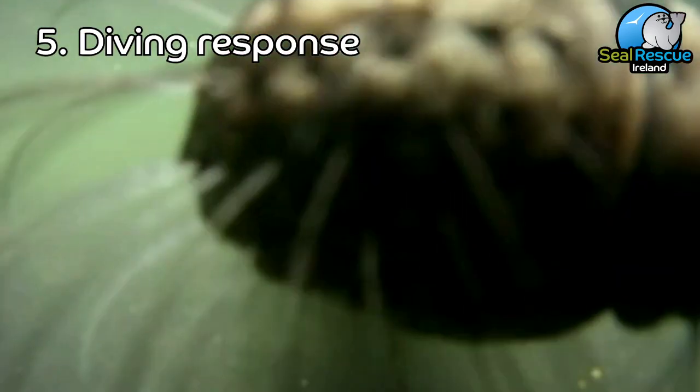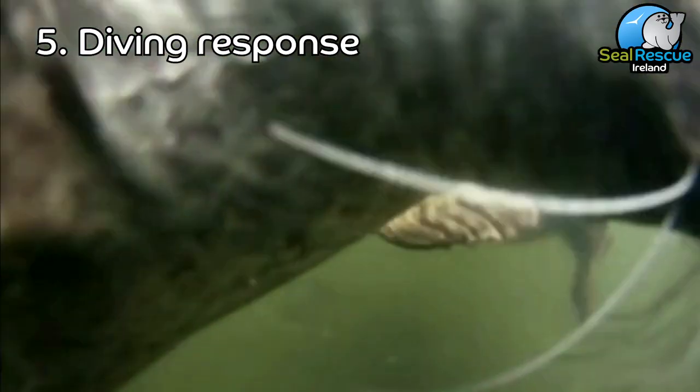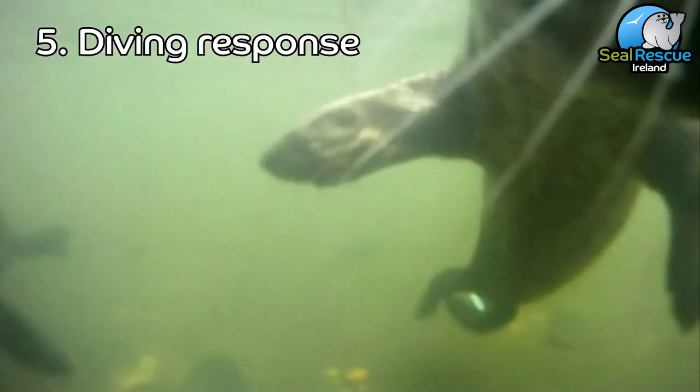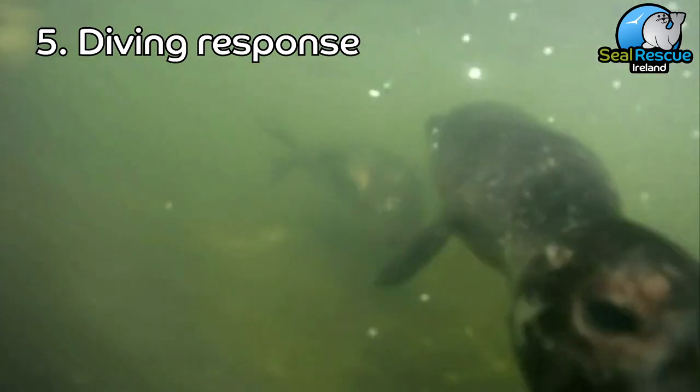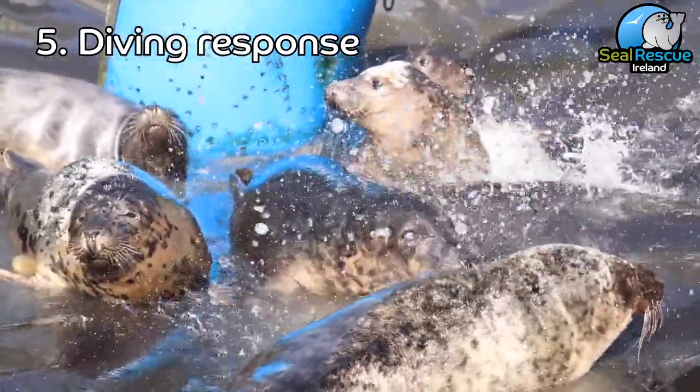Their breathing is unique because seals are manual breathers, which means that they think about every single breath they take. Humans are automatic breathers — we breathe all the time without really even thinking about it. Our seals can hold their breath for up to 30 minutes at a time, which means they require long resting periods afterwards to re-oxygenate all of their blood.